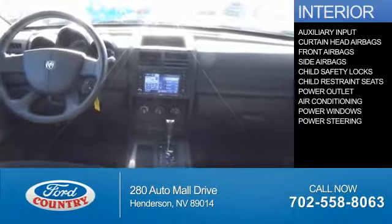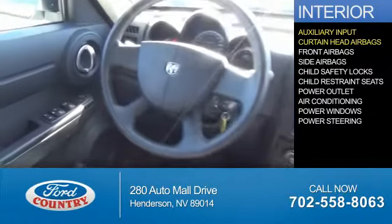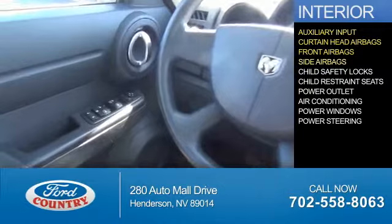Visit Ford Country in the Valley Auto Mall today. Inside you'll find an auxiliary input, curtain head airbags, front airbags, and side airbags.